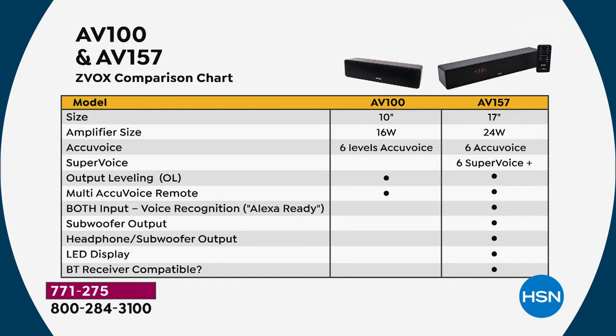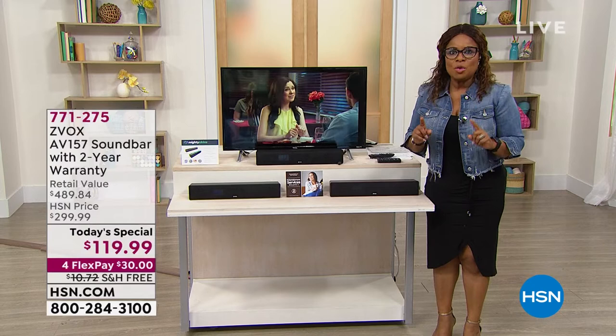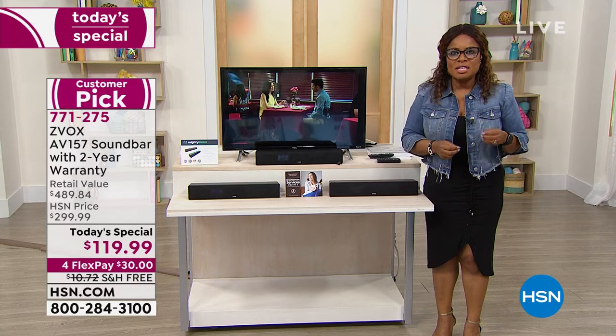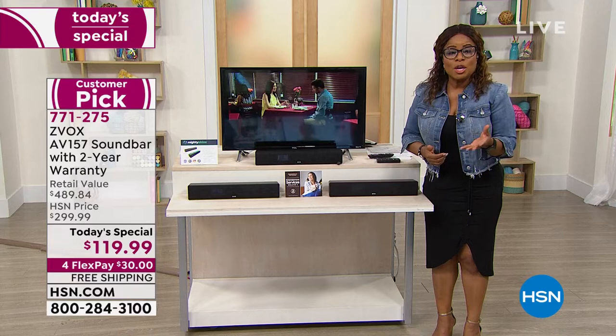It is by far the most advanced model at the lowest price — and if you'd like to take advantage of it, now is the time to order. Black continues to be the number-one best seller. Get one at home and you will look forward to buying a second, third, or fourth one. If you love television, movies, and sports and never want to miss a word, get on the phone lines for our Today's Special.